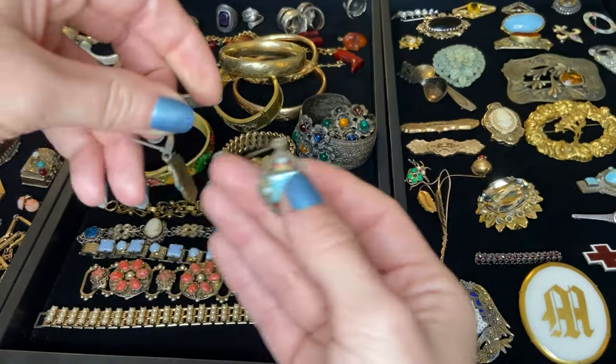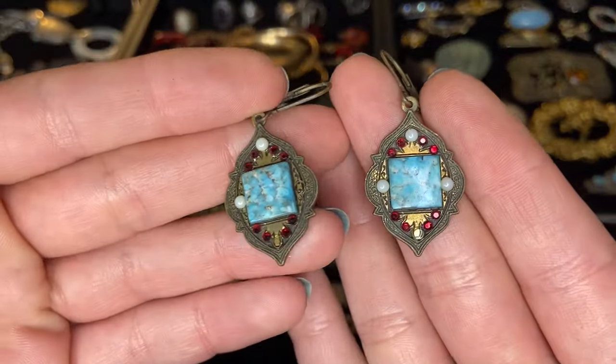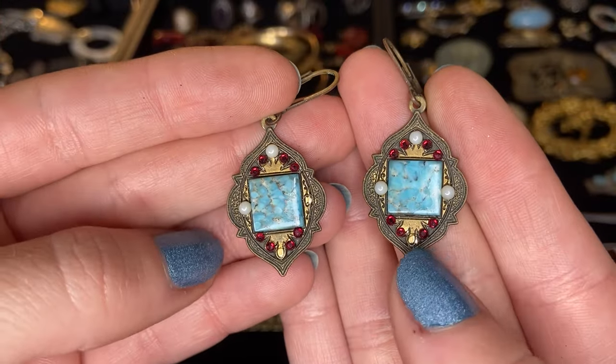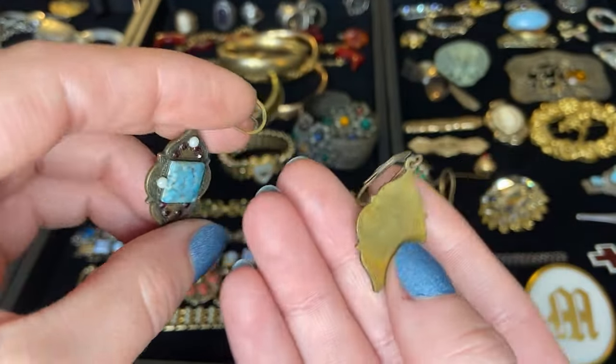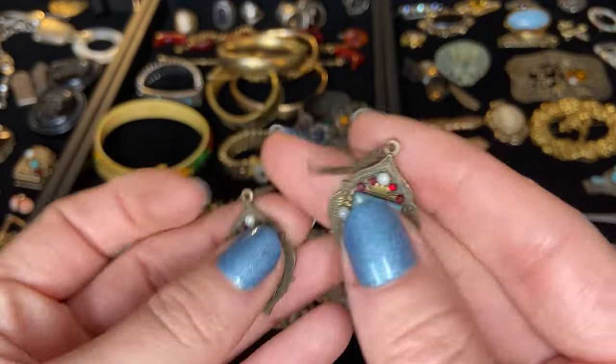Here's a pair of earrings — these are cool. Hook style dangle earrings with this beautiful glass, some red rhinestones and some faux pearls. I'm missing one faux pearl but that's probably an easy fix. Just a brass tone metal.